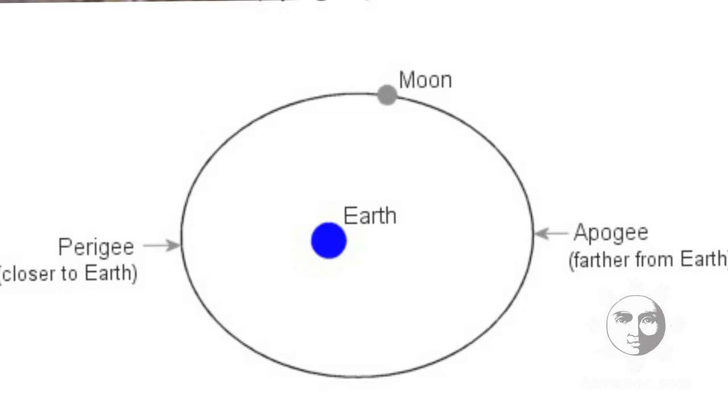You may have noticed in the right-hand pages of our Almanac that we list when the moon is at perigee and apogee, but what do these terms mean? The moon's orbit periodically grows rounder and then more oval — it is never a perfect circle.